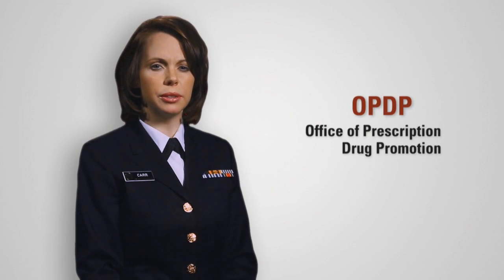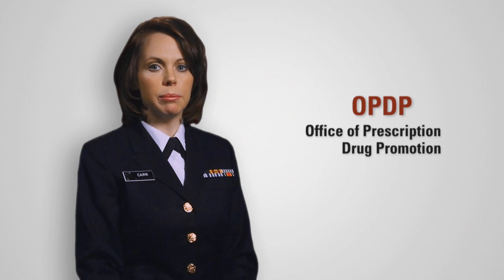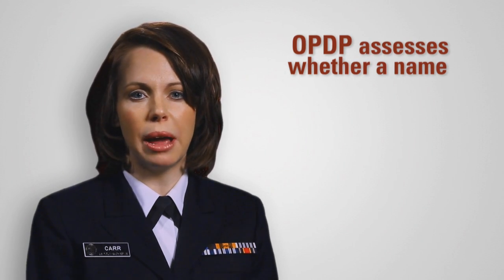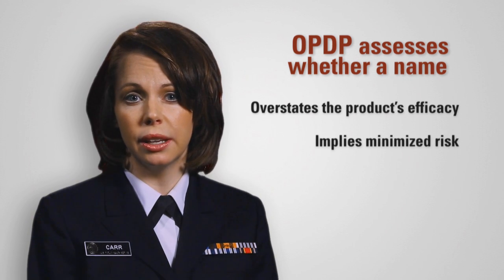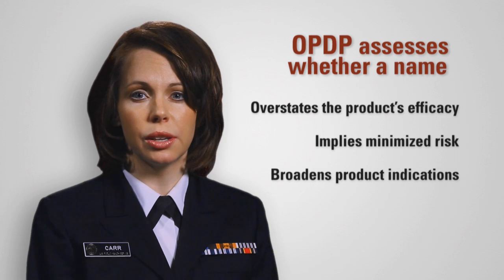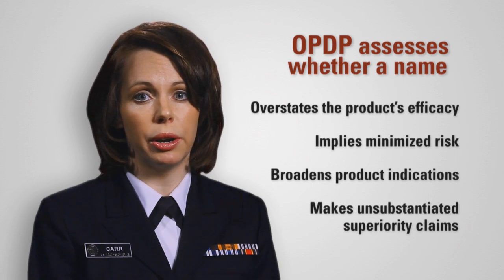The Office of Prescription Drug Promotion's focus is rather different. They look for names that might imply to the consumer or healthcare professional that the product has a unique effectiveness or composition that could lead someone to draw an overly positive conclusion about the product's benefits. They assess whether a name might overstate the product's efficacy, imply minimized risk, broaden product indications, or make unsubstantiated superiority claims.